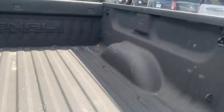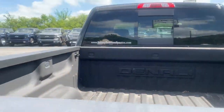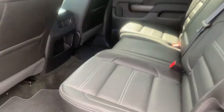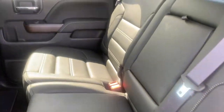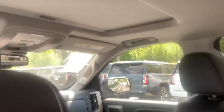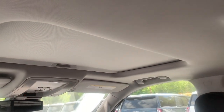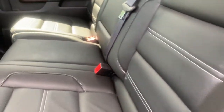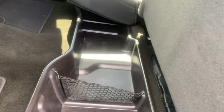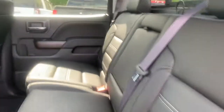A nice spray-in bed liner, a jet black all leather interior, powered rear window, and there's a sunroof as well. The back seats will lift up, and this one already has a cargo insert underneath the seat that stretches all the way across.